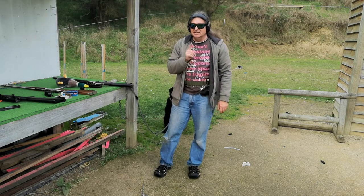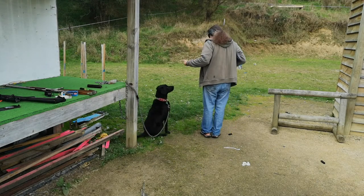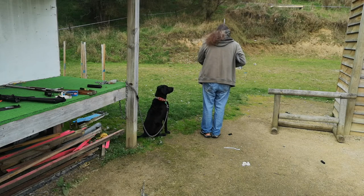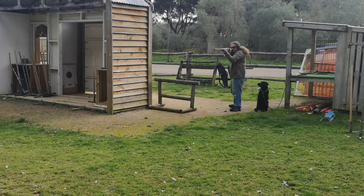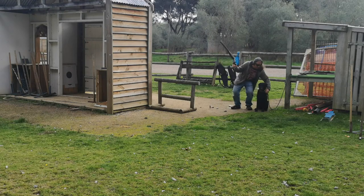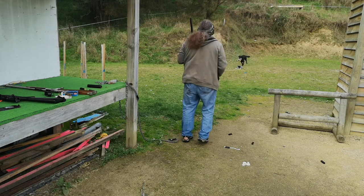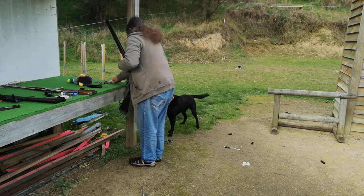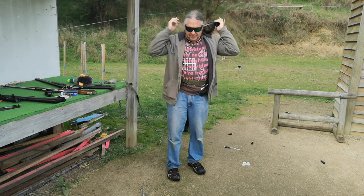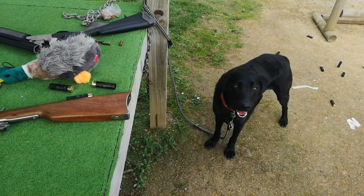Now we're going to do it with two bangs and he mustn't go until the second bang. Sit. Wait. Now wait. Okay. Good dog. Now, because we don't want to make the poor dog deaf, that's enough training for today. Now we can pick up the empties, lock the guns away, and go home.